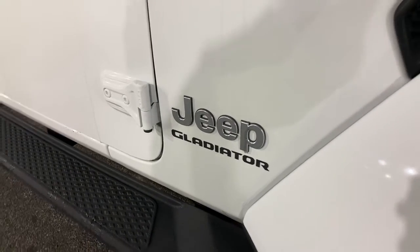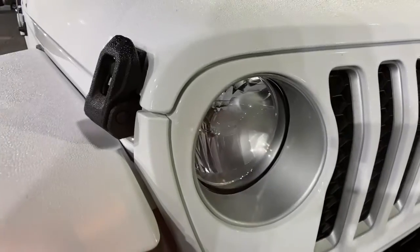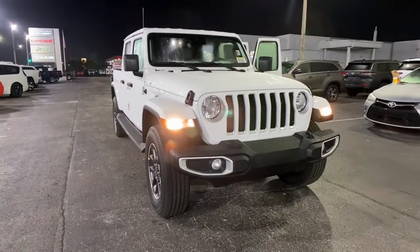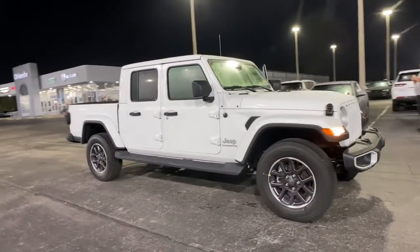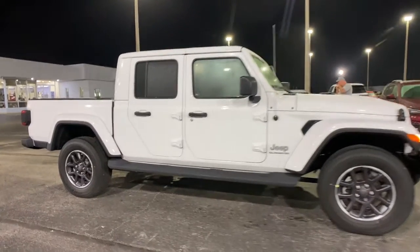Your next car could be the 2022 Jeep Gladiator. Take undeniable style and capability with you on every adventure in this rugged Gladiator. Impressive towing ability teams up with pickup utility and SUV versatility to create the ultimate off-road tool.